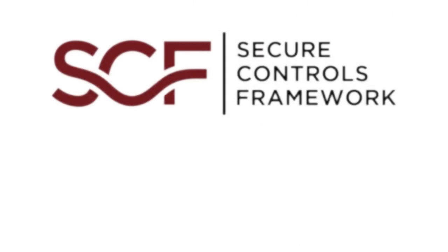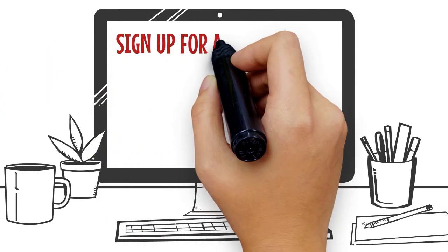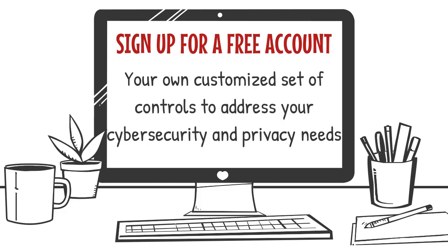The Secure Controls Framework is a free resource for businesses to manage their cybersecurity and privacy requirements. All you need to do is sign up for a free account and you can generate your own customized set of controls to address your cybersecurity and privacy needs.